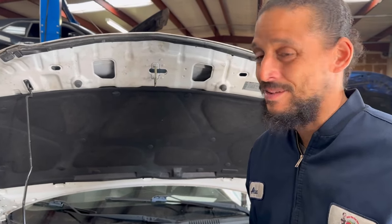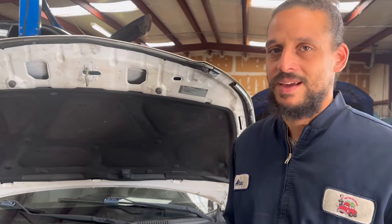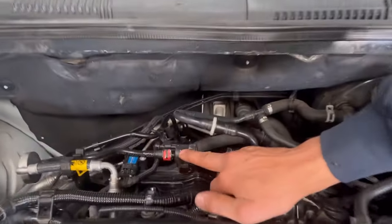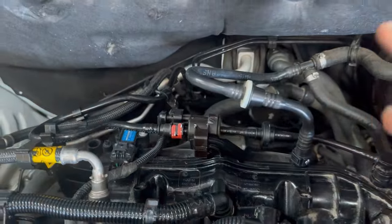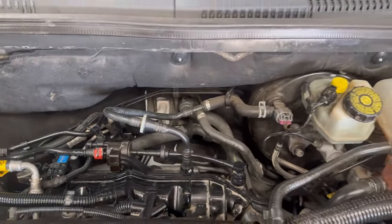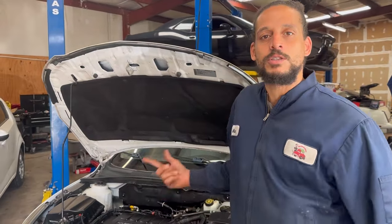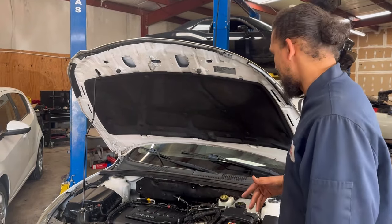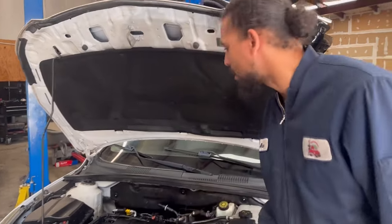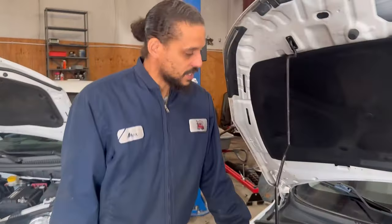Number five — the fifth problem I see all the time with these Chevy Cruzes causing all types of weird issues — is this purge valve right here. This purge valve will get stuck open, pulling too many gas fumes inside the engine. This causes a no-start condition after fueling up, throws system-too-lean codes, and causes all kinds of performance issues. The fix is pretty cheap and something you can do at home yourself. It's a common issue I see on these cars.